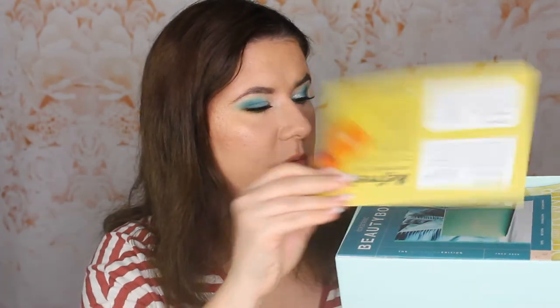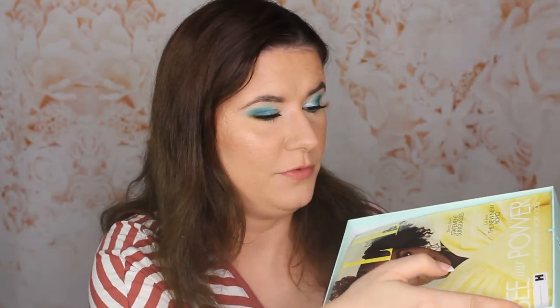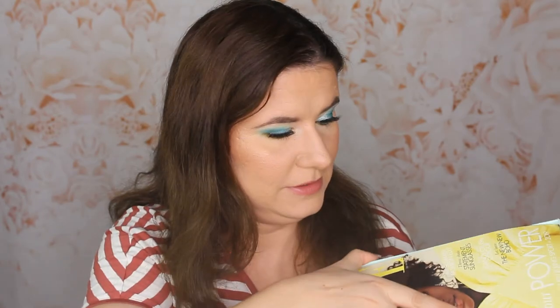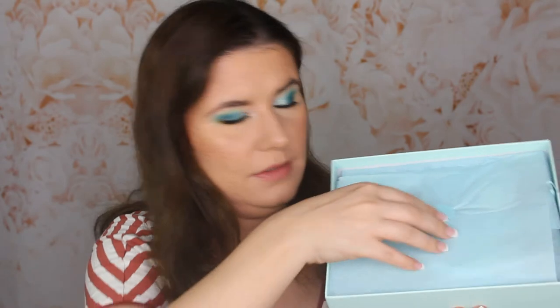Oh, so this one's fresh. We have the card — not going to cheat. We have the magazine. This shade of yellow is so beautiful. Let's take this magazine out and open it.